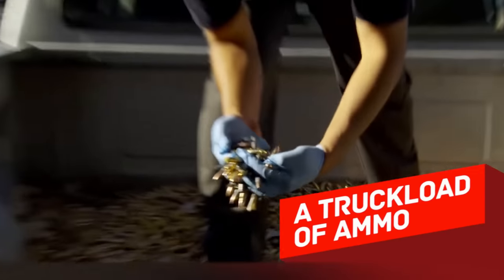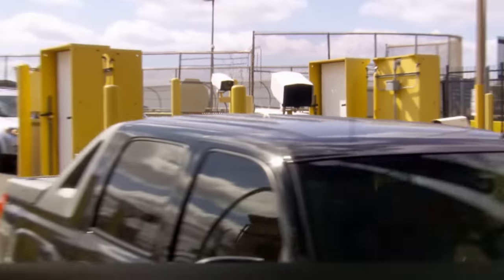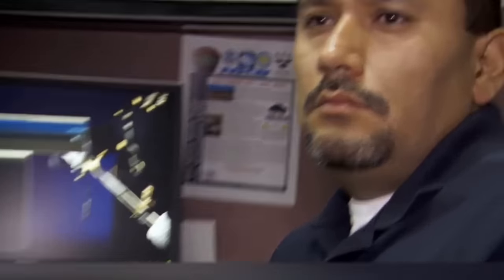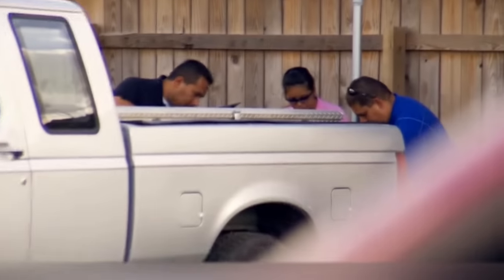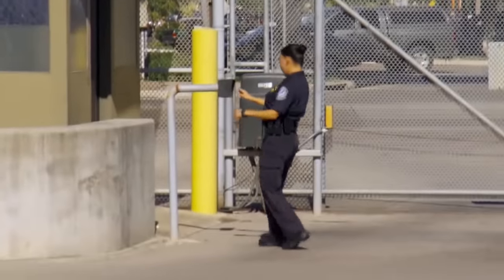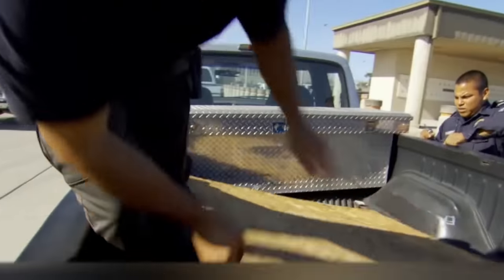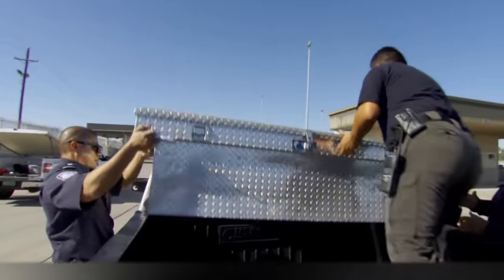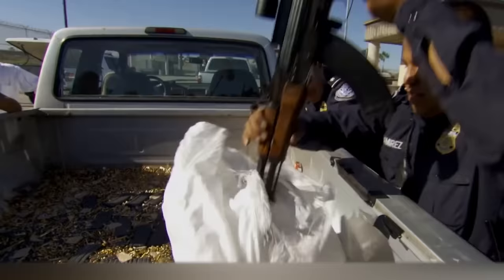A truckload of ammo. In Brownsville, Texas, stolen cars are often used to smuggle illegal goods across the border. Special units thoroughly inspect these soon-to-be exported vehicles. One of the cars had signs of tampering — the tailgate was welded shut, which seemed rather odd, and officers spotted several screws that were inconsistent with the bedliner. The officers used specially trained dogs, and this time they found several firearms and many rounds of ammunition in the false bottom of the pickup. A good catch.